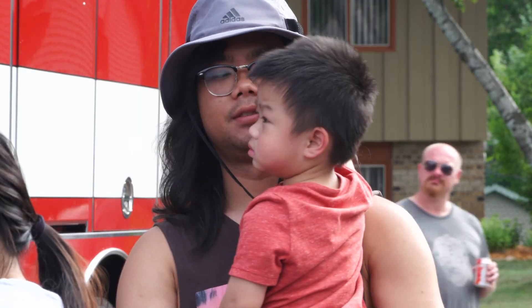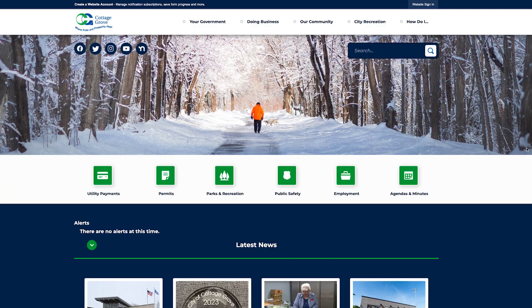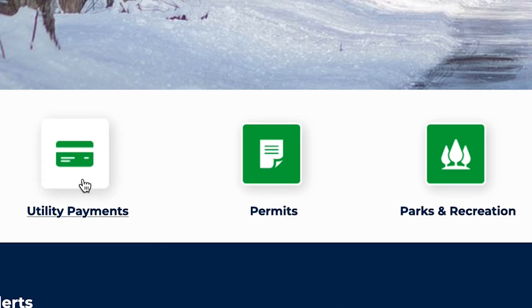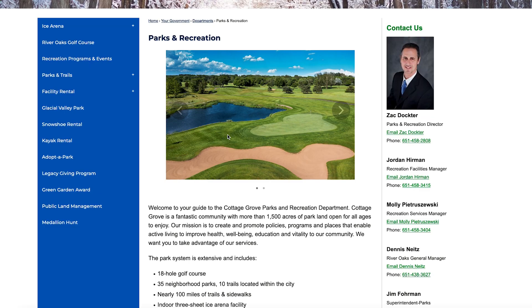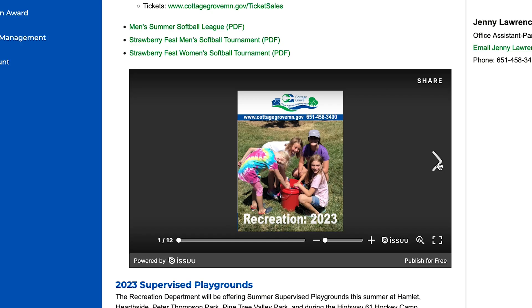As Cottage Grove strives to become even more inclusive, I wanted to take time today highlighting some of the accessibility features on the City's website. The website is an amazing resource with all kinds of information, and these tools can assist residents who have special needs get the information they need.